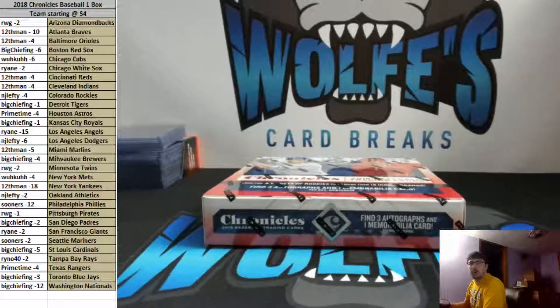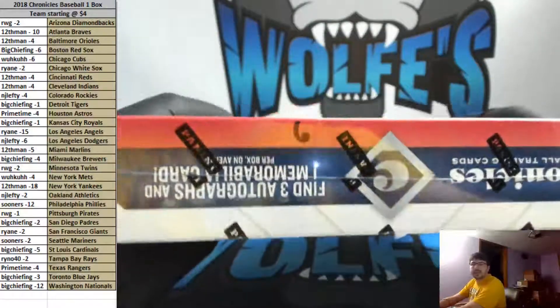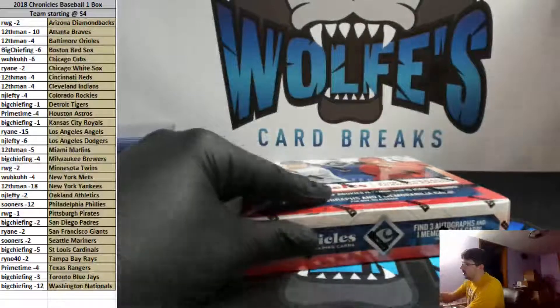Box break: 2018 Chronicles Baseball. We did a live auction. Teams are on the left-hand side, owners of the teams on the left-hand side. We're just going right down through the case — this is box number six from this case, going right down the line.